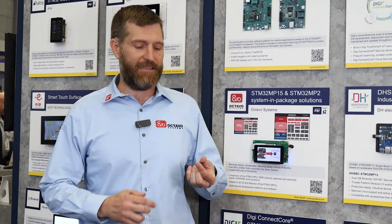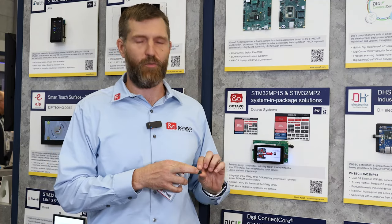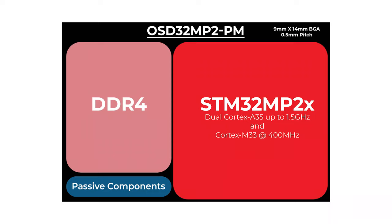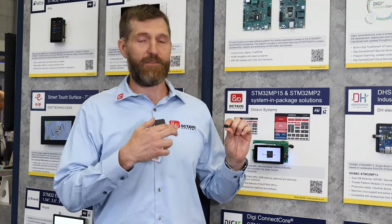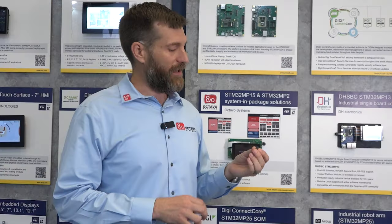Where we're going next with the MP2 product, we are working on our new modules. This is going to be the OSD32 MP2 device. This has the OSD32 MP2 processor, as well as DDR4 memory, all into a single package that is the same size as a DDR memory — a 9x14 package. It gives you access to all of the peripherals and all of the performance that you would see in the MP2, removing the need for you to deal with the complexities of the DDR interface and allowing you to get to market much, much faster.